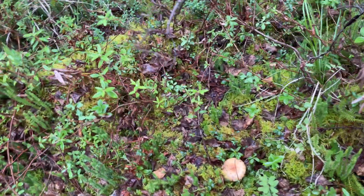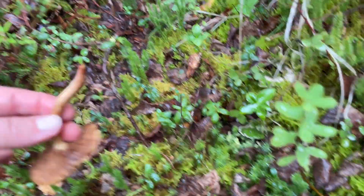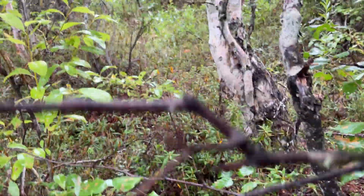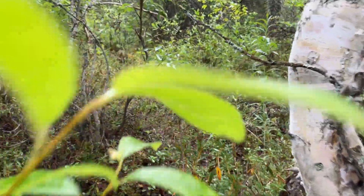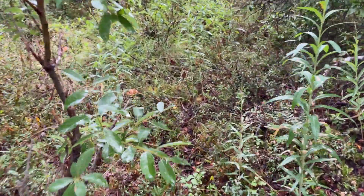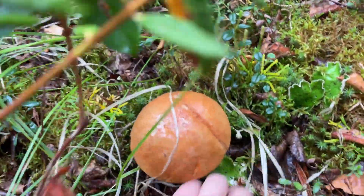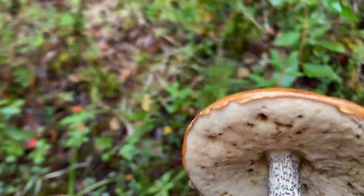A bolete has very unique characteristics. The first thing to do is look — are there gills underneath? If there are gills, don't eat it. If you live in Alaska, boletes grow where the low bush cranberries grow and where the blueberries grow, in that super small, low-to-the-ground acidic soil where the moss grows. Now this is a bolete. It looks like a flapjack or a pancake over a bowl. See, it's got a sponge underneath.